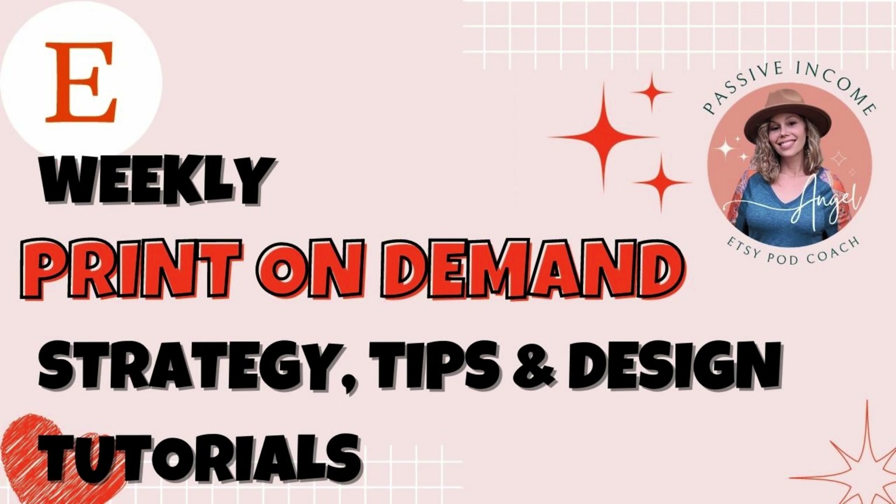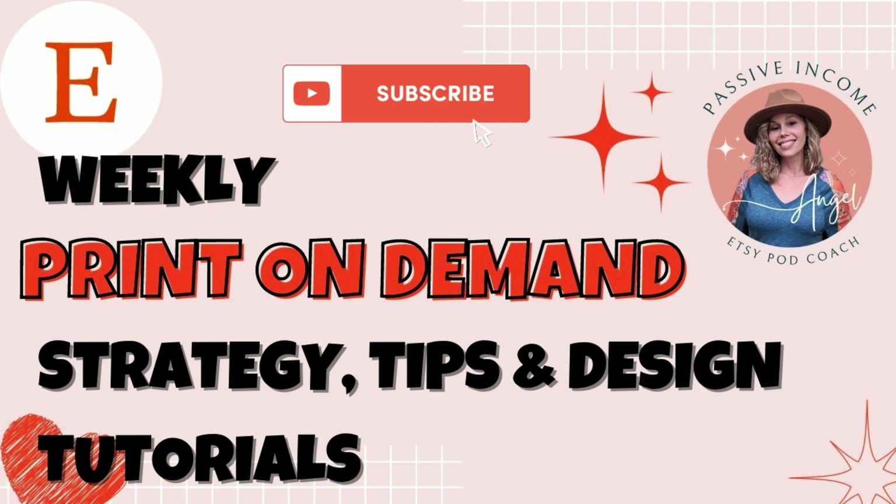I hope you found this video valuable and helpful. If you did, be sure to leave a comment below and let me know if you have any questions about selling on Etsy or designing for print on demand. Subscribe and hit the notification bell because I'll be doing more videos to help you grow and scale your Etsy shop in 2023 and beyond.